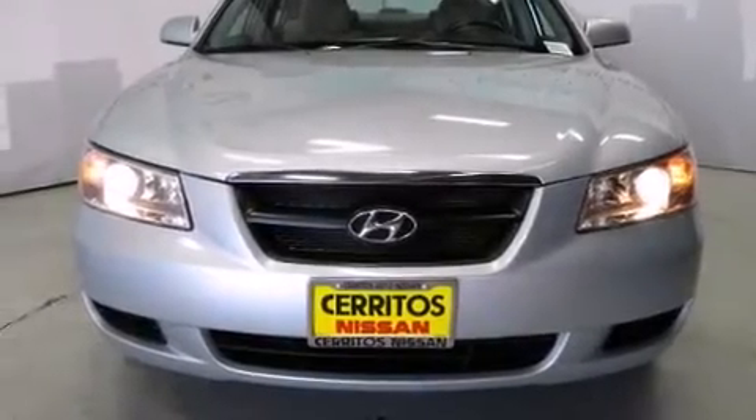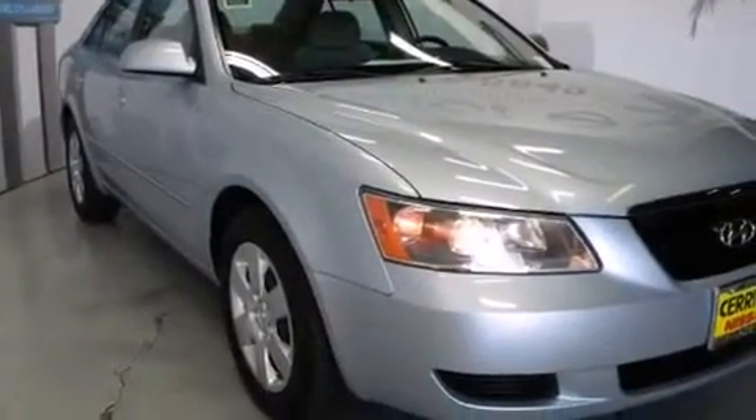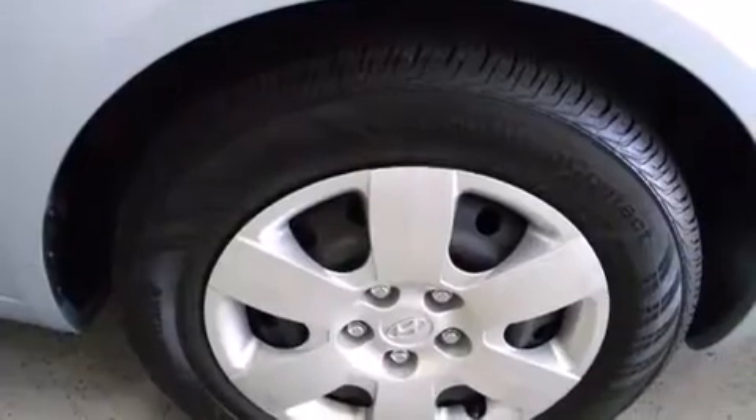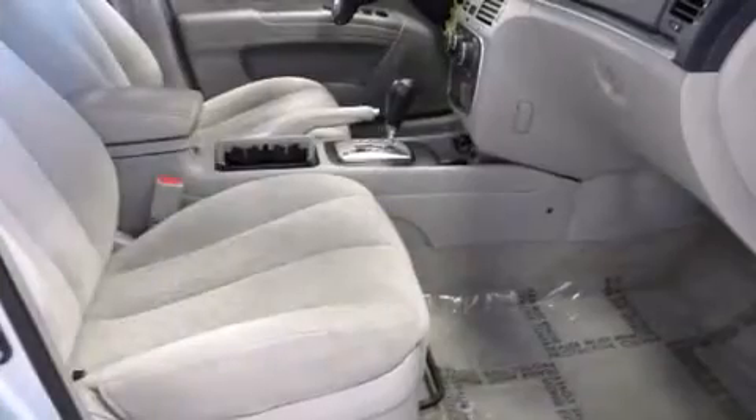Here's a great deal on a 2007 Hyundai Sonata. This four-door, five-passenger sedan still has fewer than 70,000 miles. Under the hood, you'll find a four-cylinder engine with more than 150 horsepower, providing a smooth and predictable driving experience.